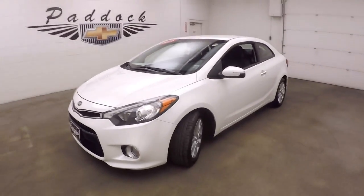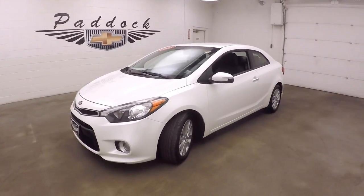It's a 2014 — or I'm sorry, 2015 Kia Forte. Right now we've got this car listed, mostly you have to see this car.